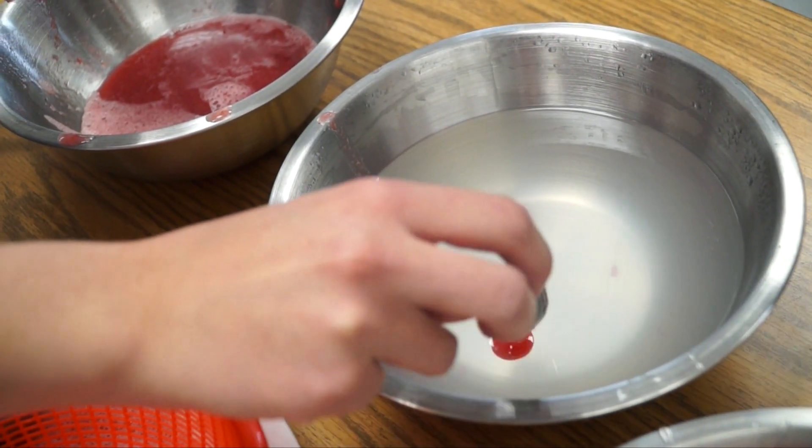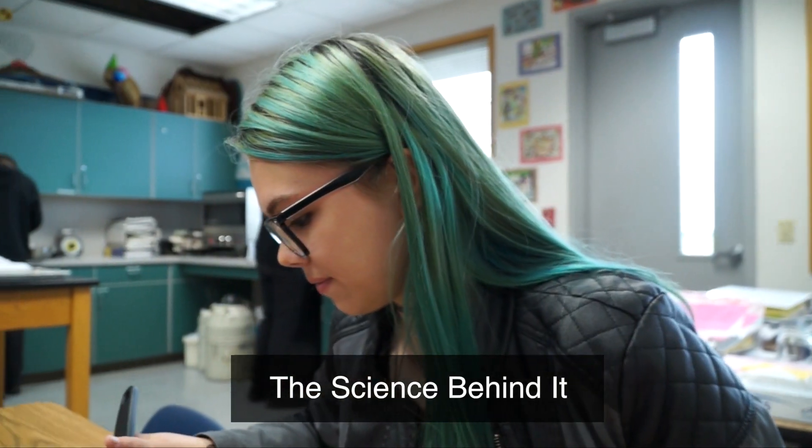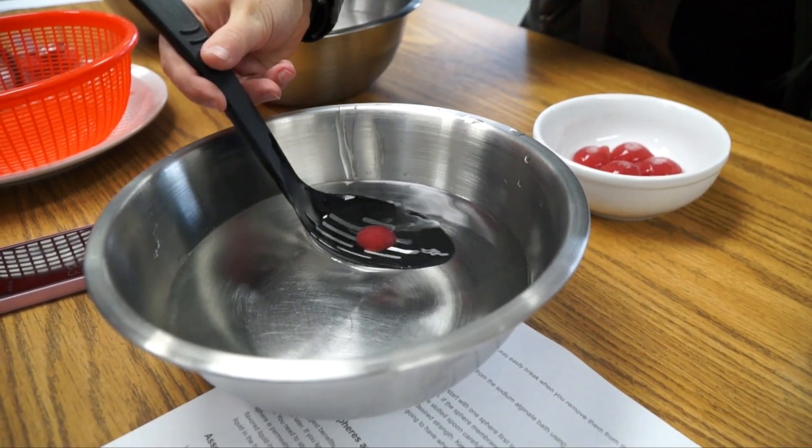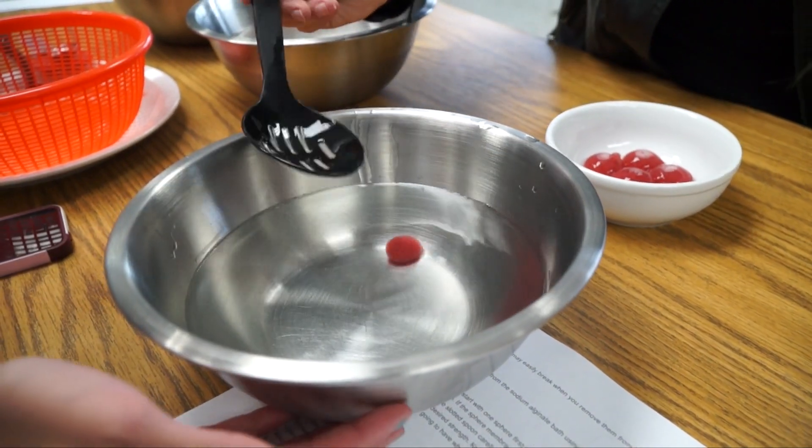We put calcium lactate in the liquid that we're going to make spears out of, and then we put it into a sodium alginate solution and that reaction happens.